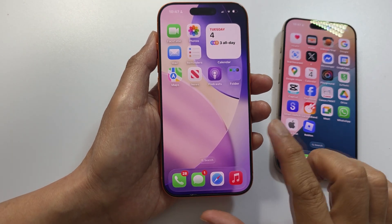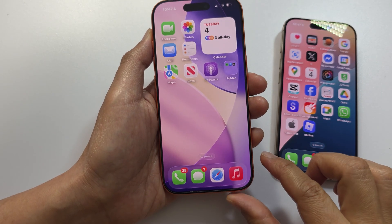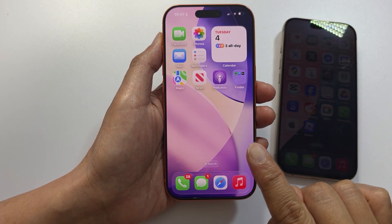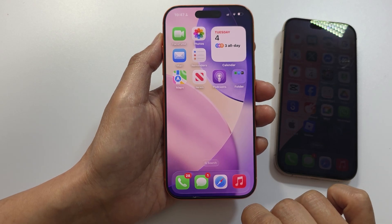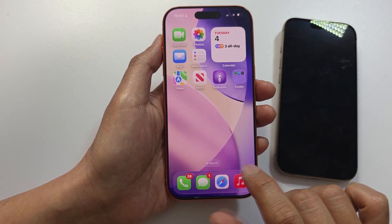How to check if your iPhone is real. Before you buy a used iPhone or if you just bought one, watch this. I will show you exactly how to verify if your iPhone is real or fake using the various methods Apple recommends.